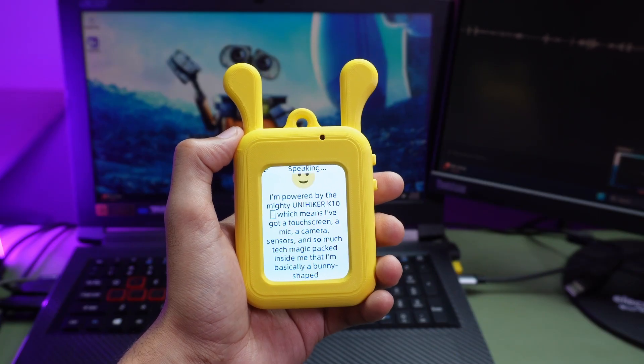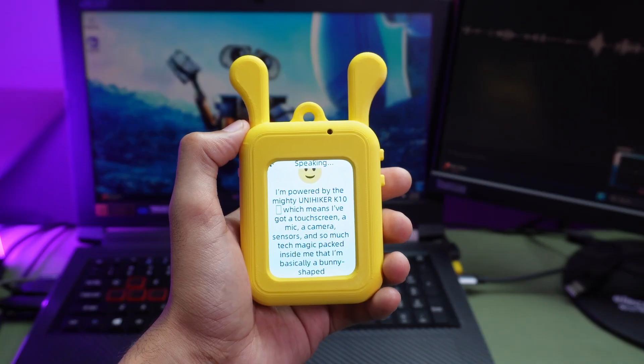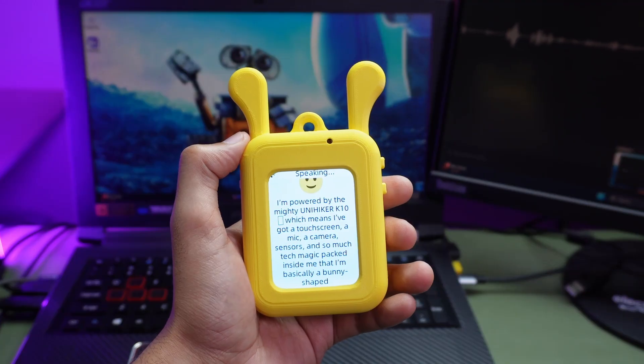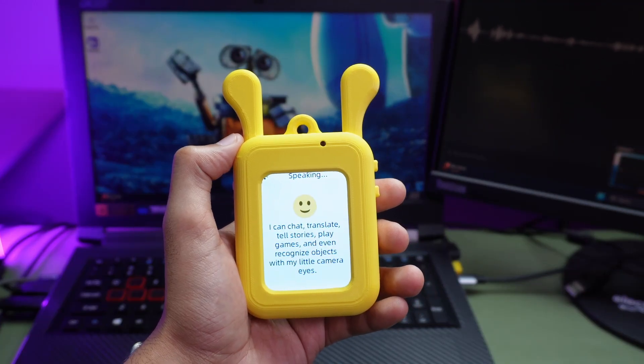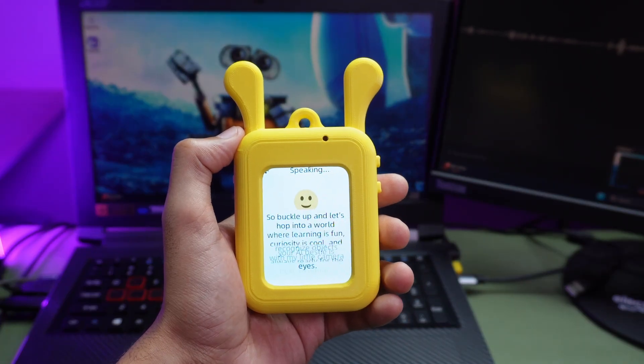I'm powered by the mighty Unihiker K10, which means I've got a touch screen, a mic, a camera, sensors, and so much tech magic packed inside me that I'm basically a bunny-shaped supercomputer. I can chat, translate, tell stories, play games, and even recognize objects with my little camera eyes.